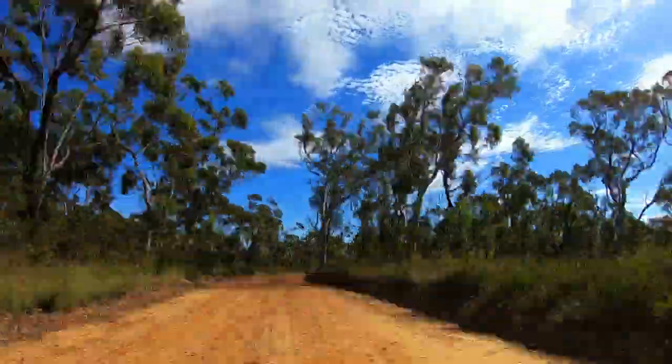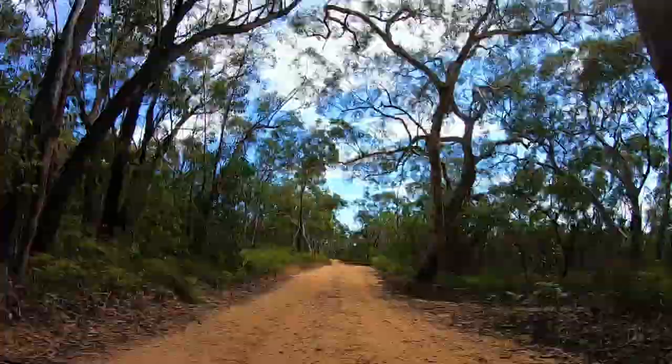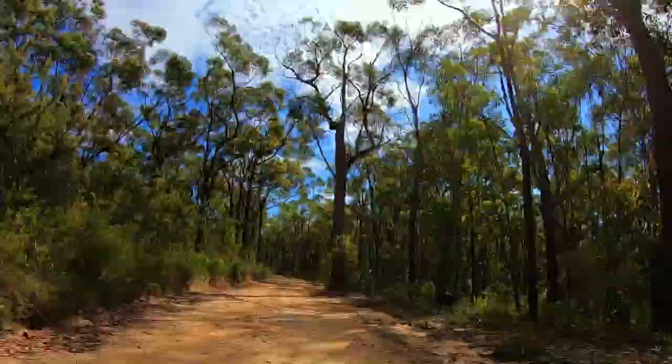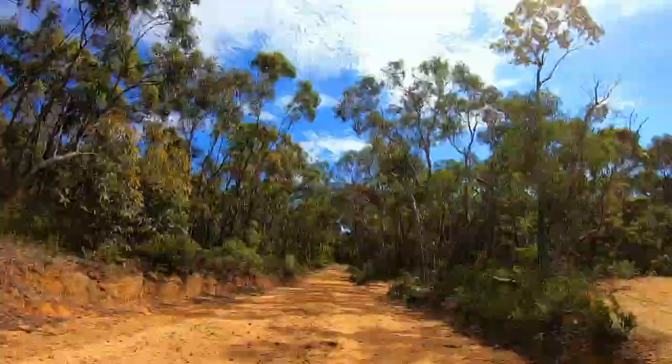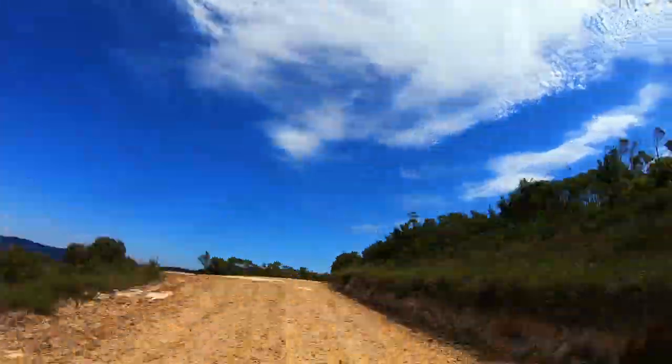I recommend you only do this track in a 4x4 or SUV. The track itself is not too bad — there are some up and down sections and some rutted out sections from the weather, and it does get very bumpy in certain sections as well. But any 4x4 or SUV will be fine.